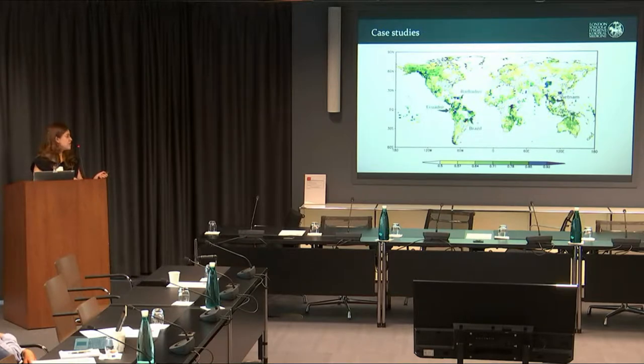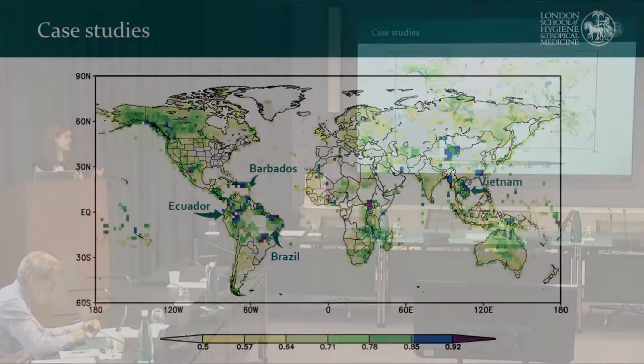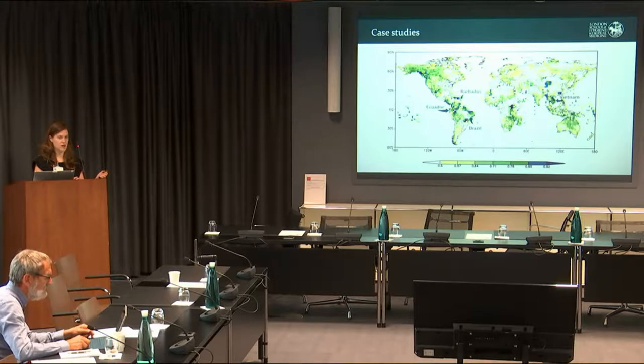I'm going to give examples of work we've developed in Brazil, Ecuador, Barbados, and Vietnam, starting with our experience developing an early warning system in Brazil. This started during my PhD research, working in an international team of climate scientists and epidemiologists on a project to see how we could use seasonal climate forecasts for decision-making in agriculture, hydropower, and public health. I was focusing on models for the spatial and temporal distribution of dengue, with colleagues at the Oswaldo Cruz Foundation in Brazil.